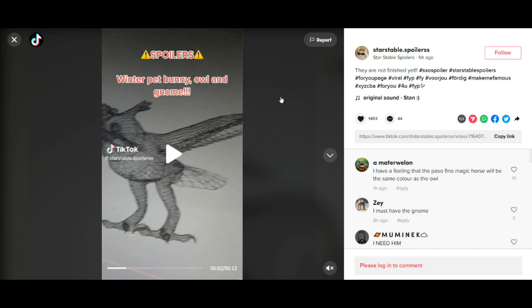Hi everyone, welcome back. Yesterday I reacted to the Paso Fino horse as well as the Icelandic horse that is coming out at Christmas time. Obviously, the spoilers aren't fully done yet — Star Stable's still working on them — but I just found out that Star Stable is also making new pets for Christmas. So this is the video, I'll show it on the screen.